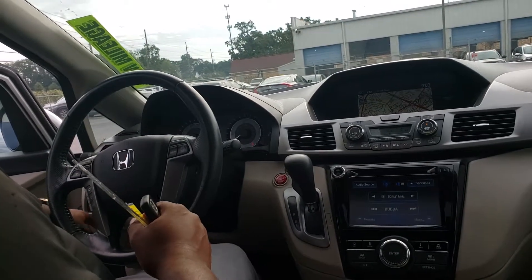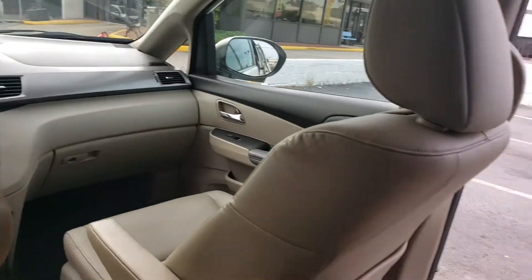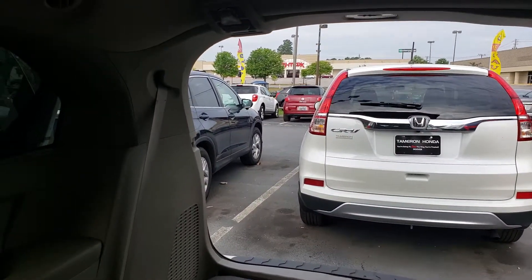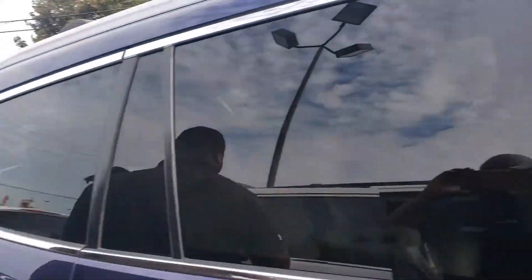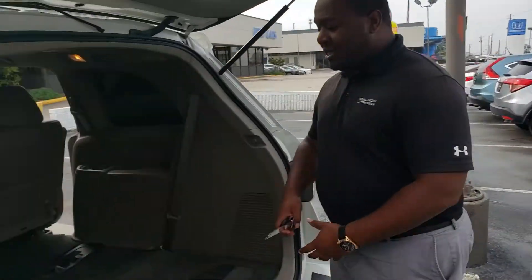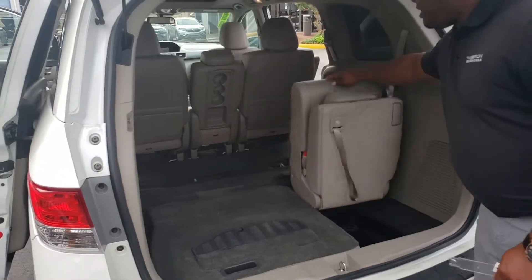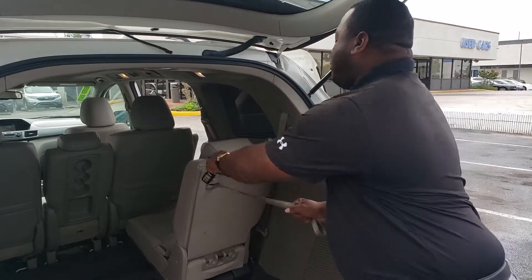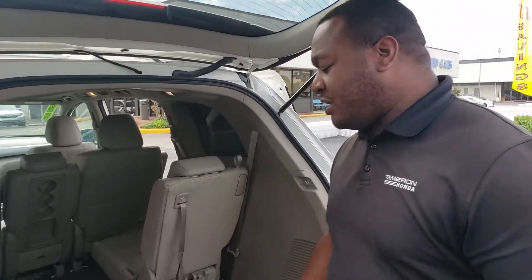You get this nice power liftgate — at the touch of a button you can open and close it. This thing is going to offer you a tremendous amount of storage, Michael. You get your stow-and-go magic seats, making it really easy to fold these up whether you need to make the seats accessible or expand your storage capacity.